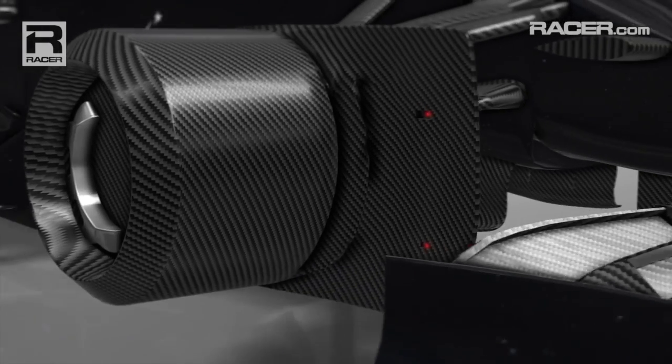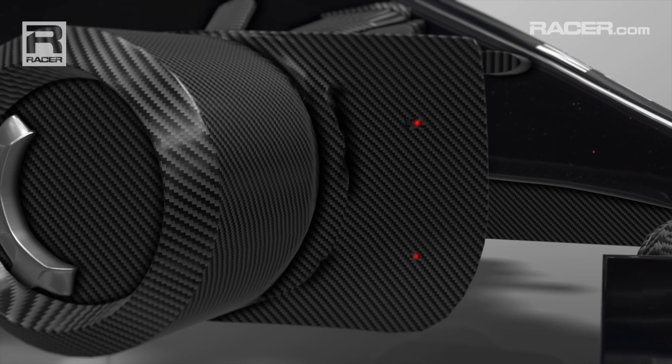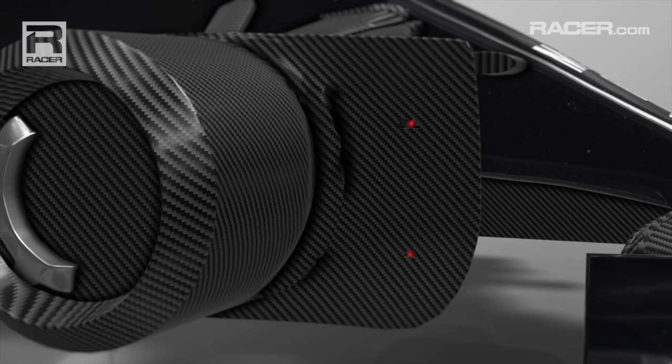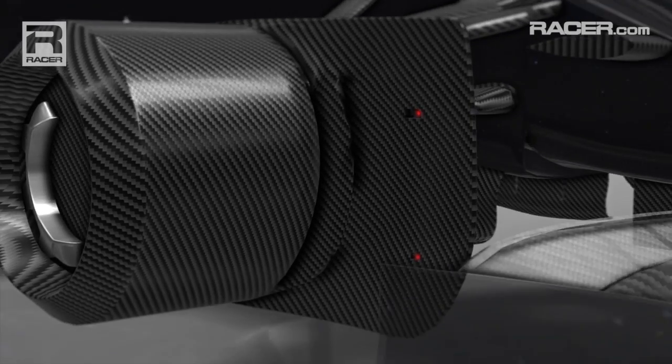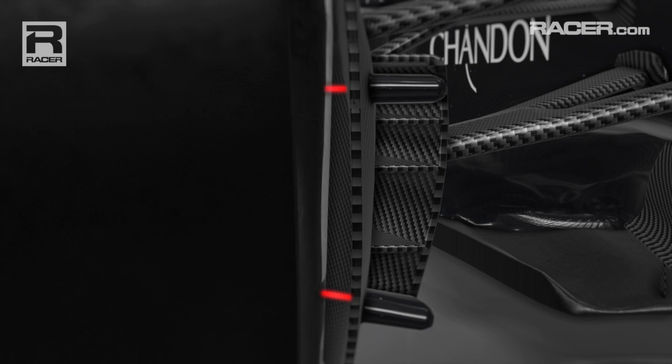not to measure the brakes but the tyres. Inside the two pods are laser sensors that measure distance. These point outwards through small windows in the brake duct to shine on the tyre's sidewall. They send the distance measured back to the car's data logger.